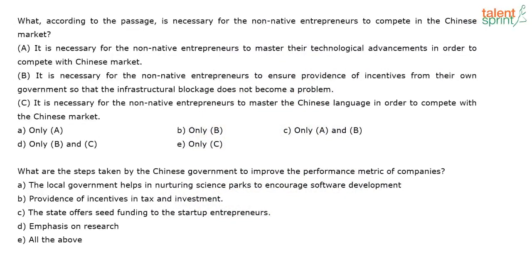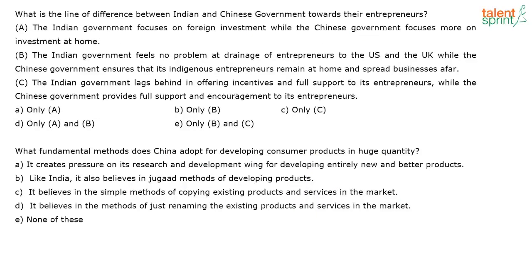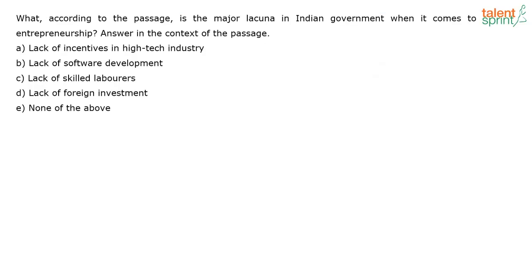Let's look at more questions. What according to the passage is necessary for non-native entrepreneurs to compete in the Chinese market? My keyword is 'non-native entrepreneurs.' What are the steps taken by the Chinese government to improve the performance metric of companies? Keywords: 'performance metric,' 'Chinese government.' What is the line of difference between Indian and Chinese government towards their entrepreneurs?